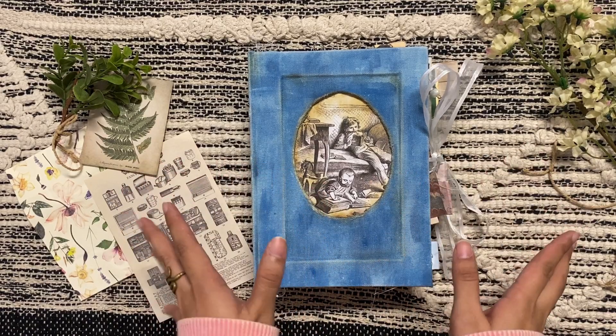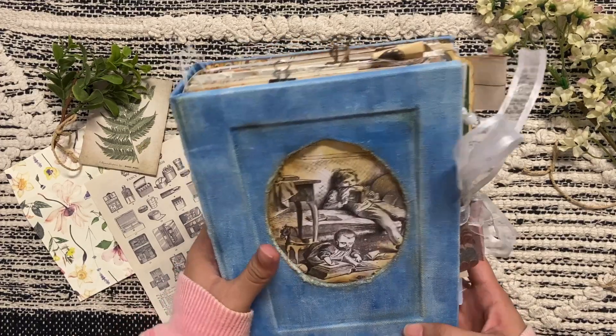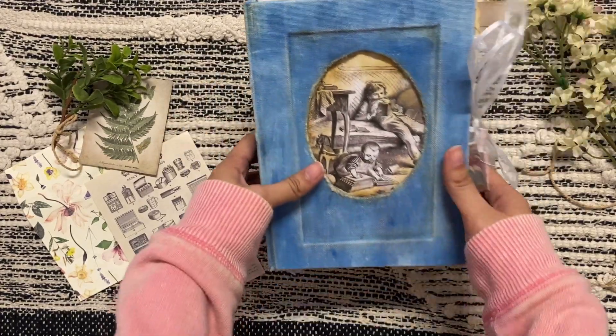Hello everybody, it's me, Titania. I'm back. I'm here with another Harry Potter inspired junk journal.